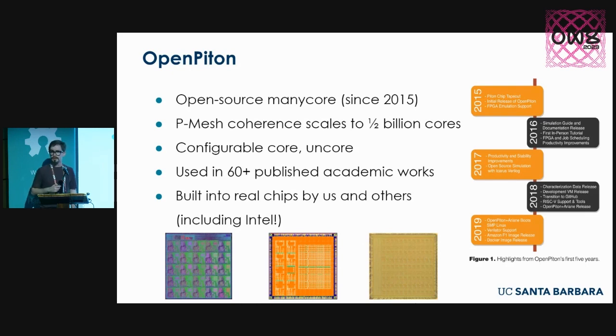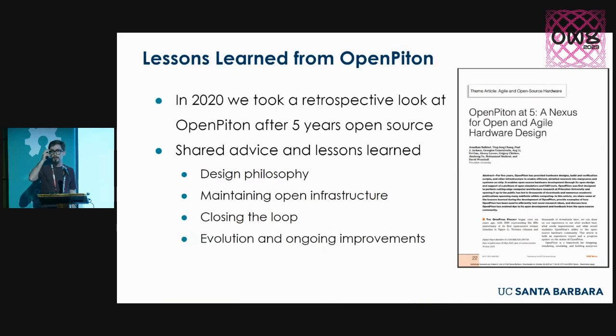Having led this project for a number of years, back in 2020 there was a call from IEEE Micro — a magazine in our area — for papers on agile and open source hardware design. In the silicon realm, we're seeing a lot of people embarking on open source silicon journeys, building new projects, wanting to share them. Nobody wants to build something and put it in a drawer. We're part of a vanguard of this emerging realm, and we wanted to share advice and lessons learned to help colleagues and grow the community.